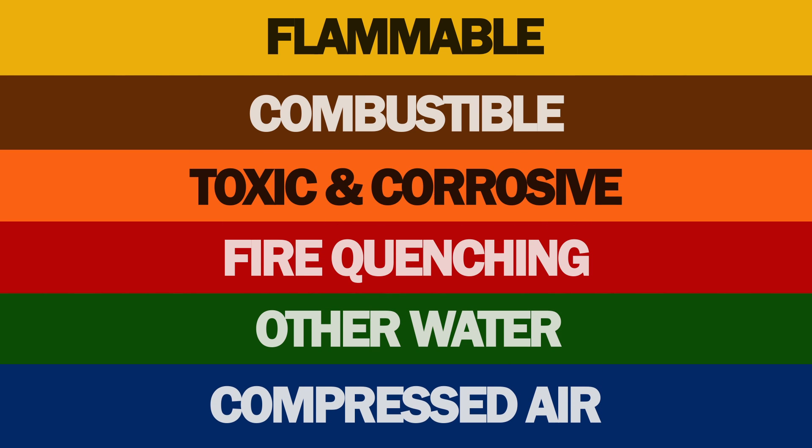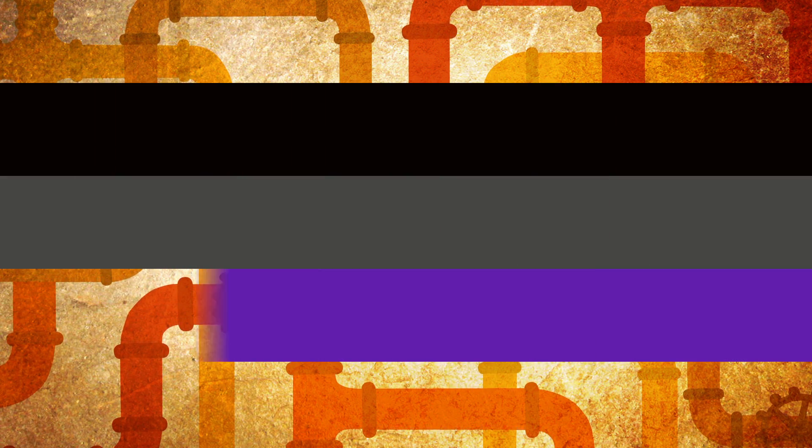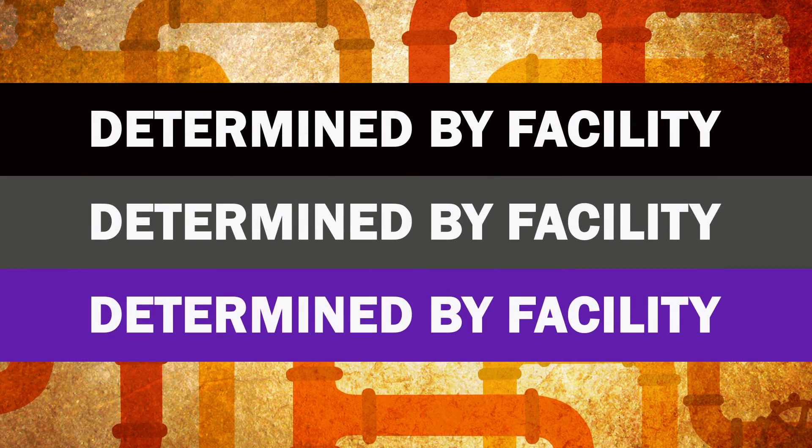Yellow is flammable. Brown is combustible. Orange is toxic and corrosive. Red is fire quenching. Green is other water. Blue is compressed air. And other colors, such as black, gray, and purple, should be determined by the facility's needs.